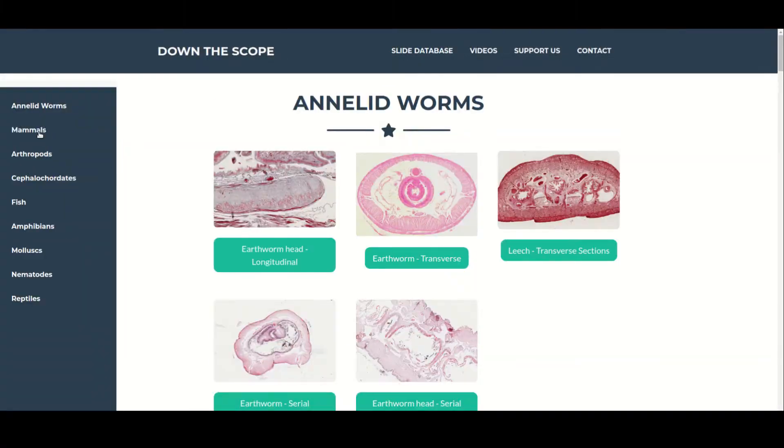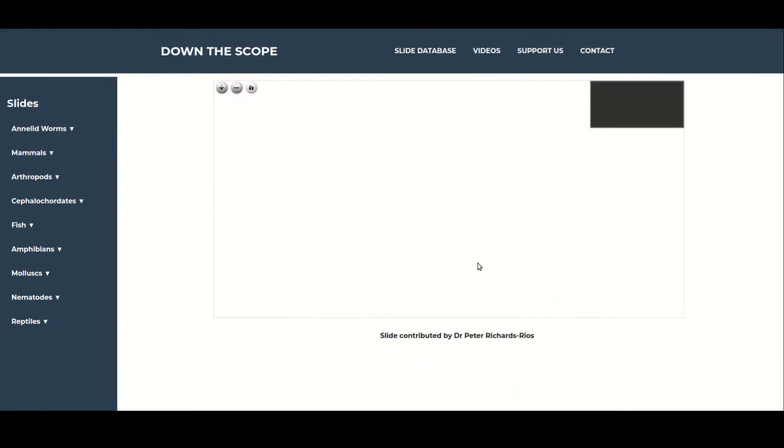If you want to follow along, there are digital versions of the slides on the website, and a link can be found in the description.